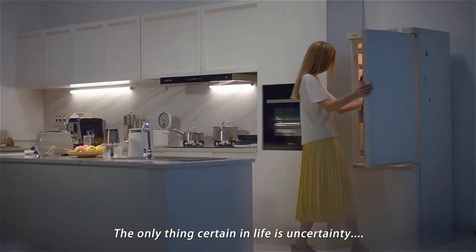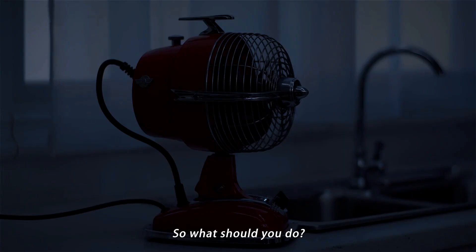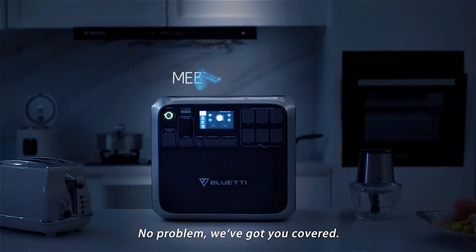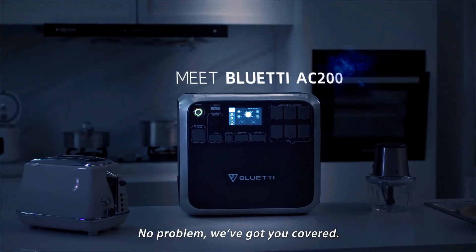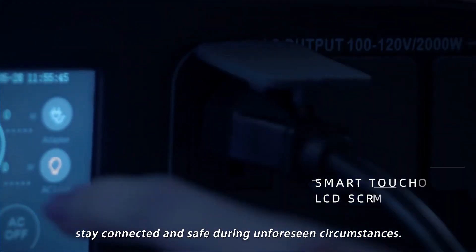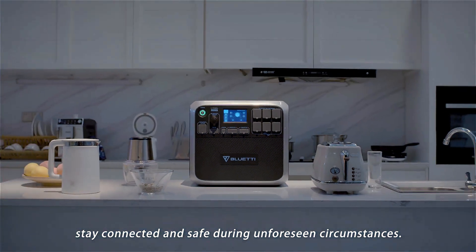The only thing certain in life is uncertainty. So, what should you do? Waiting forever for the power to come back on? No problem, we've got you covered. Prepare yourself for unexpected emergencies. Stay connected and safe during unforeseen circumstances.